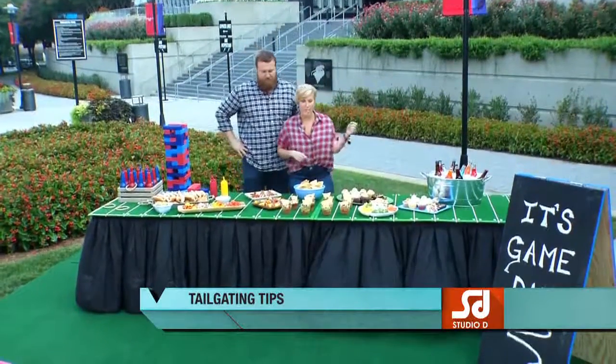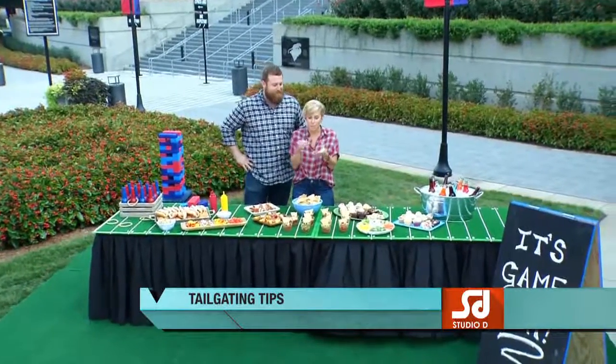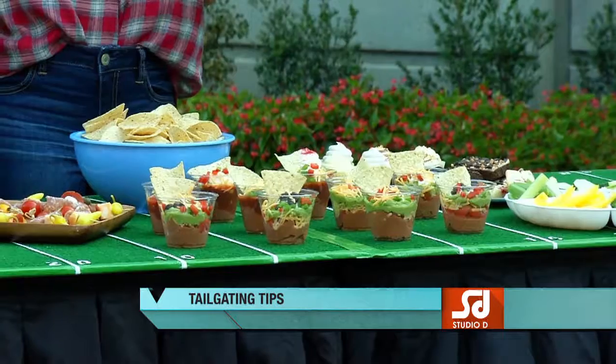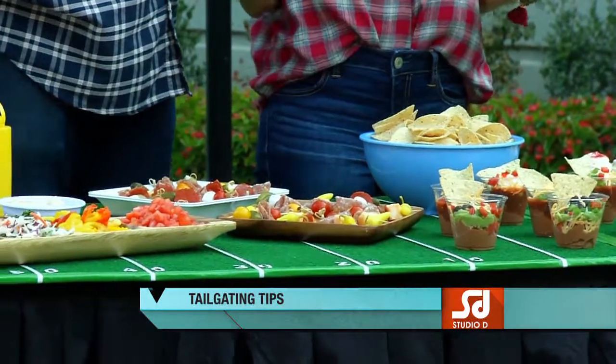Especially when you can do single-serving type foods — like these are really awesome: a seven-layer dip in an individual-size cup, so you can eat while you carry it around and double-dip all you want. And it's really fun when you take a deli tray with meats, cheeses, and vegetables and put them on kabobs.